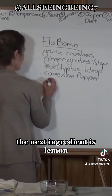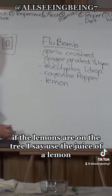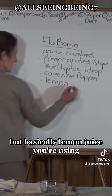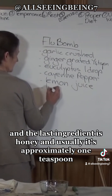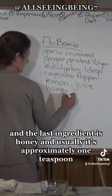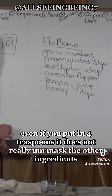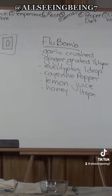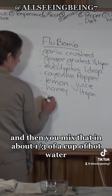The next ingredient is lemon. If the lemons are fresh off the tree, use the juice of a whole lemon; otherwise half a lemon's juice is fine. The last ingredient is honey, usually approximately one teaspoon — even four teaspoons does not really mask the other ingredients. Mix everything in about a third of a cup of hot water.